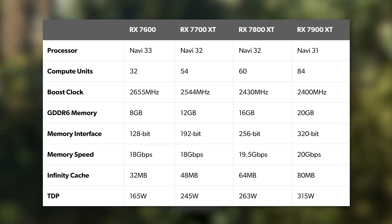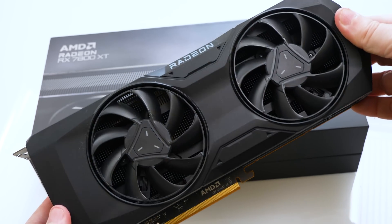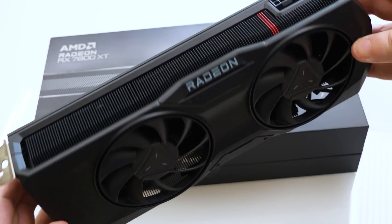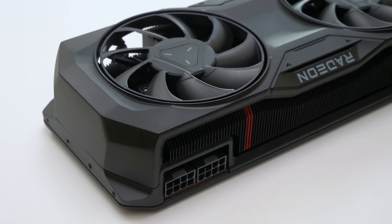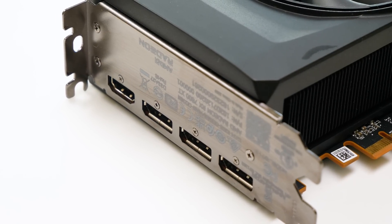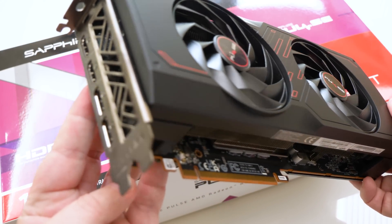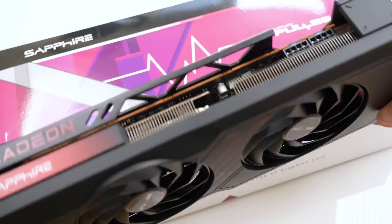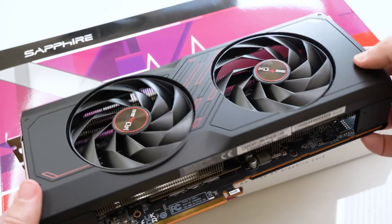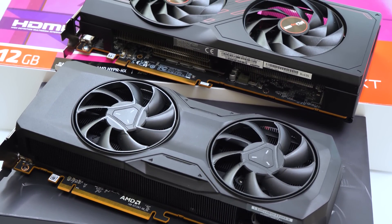Today I'm looking at the reference spec 7800 XT, which slots nicely into the RDNA 3 family — 8-pin and 6-pin power inputs, dual fan design, three DisplayPort 2.0s and an HDMI 2.1 port. The 7700 XT I have here from AMD is the Sapphire Pulse version, which has the same port arrangement but two 8-pin power inputs. It's considerably chunkier than the reference 7800 XT and comes with a factory overclock out of the box, and that overclock will be reflected in our benchmarks.